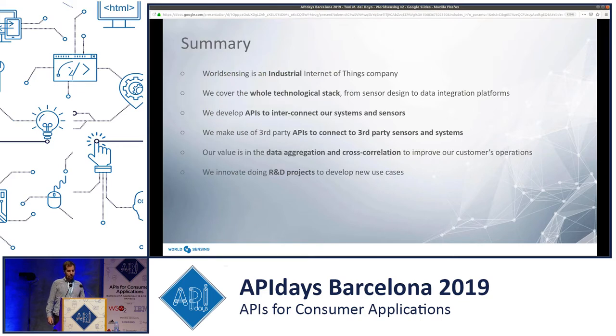To summarize: World Sensing is an industrial Internet of Things company, and what we're doing is different from the IoT of just wearables. We work with an industry that is very big and very robust, and that requires solutions to be robust, long-lasting, and well done. We cover the whole stack — from hardware to software and everything in between — and we are on both sides of the story: we are API consumers when we integrate third-party data into OneMine, and we are also data producers when we send our data via HTTP APIs to others. This gives us the whole picture.